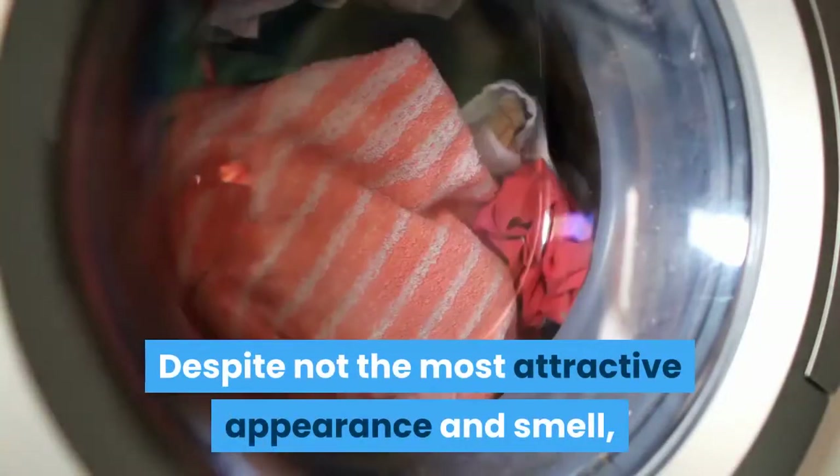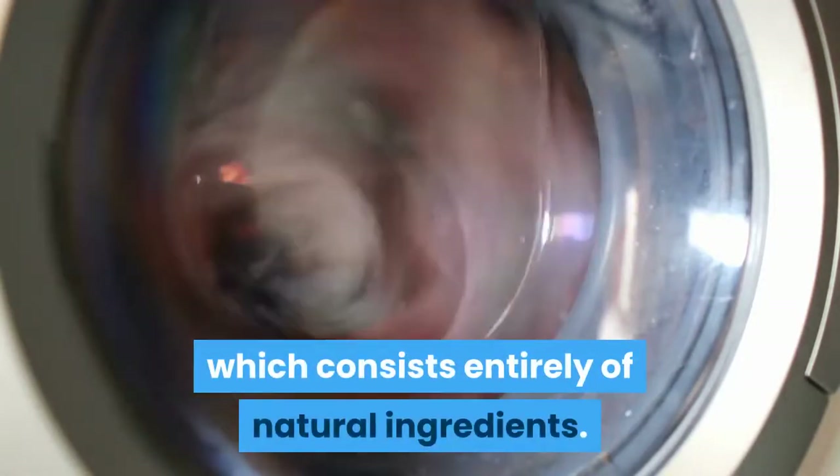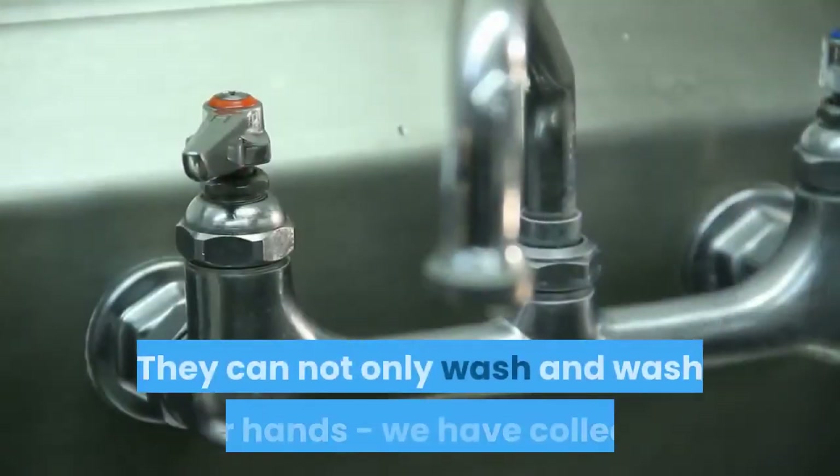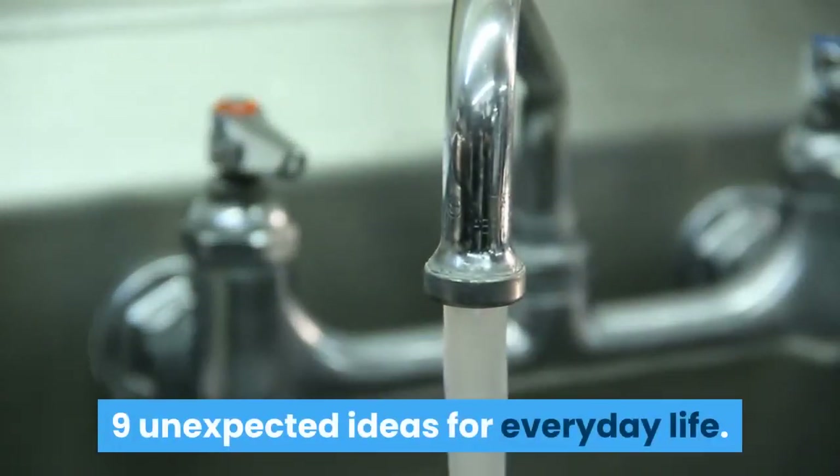Despite not the most attractive appearance and smell, laundry soap is one of the most versatile antiseptics, which consists entirely of natural ingredients. They can not only wash and wash their hands — we have collected 9 unexpected ideas for everyday life.